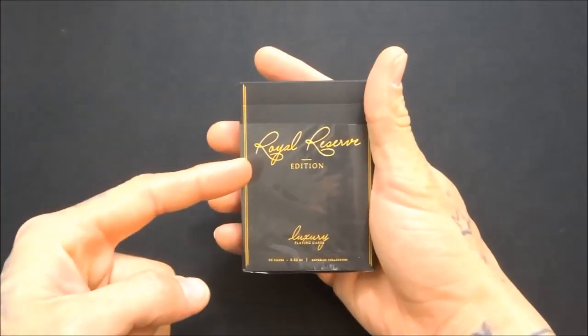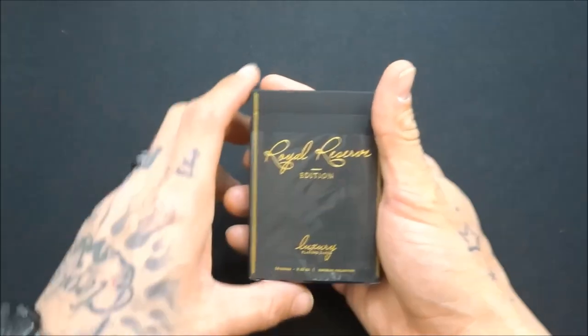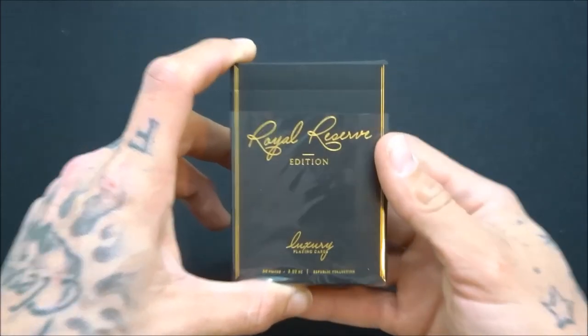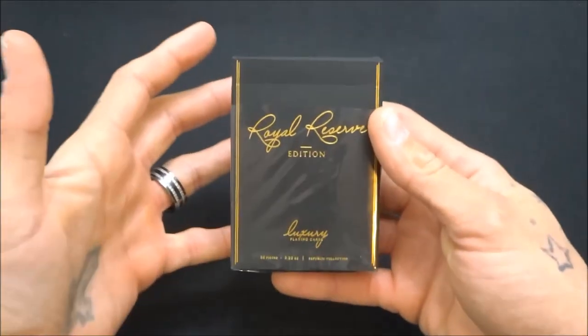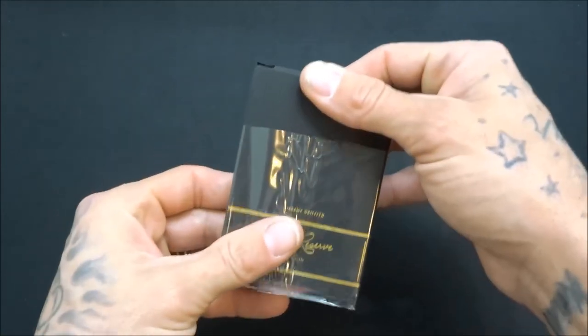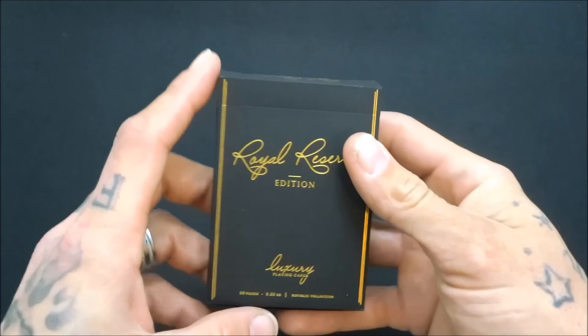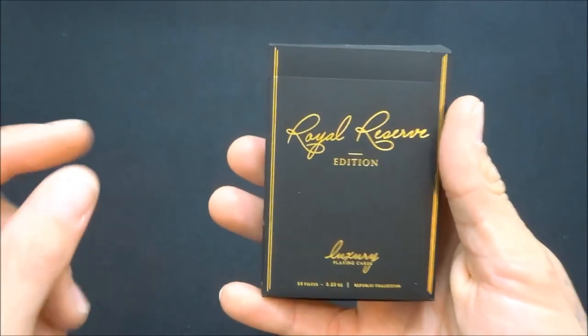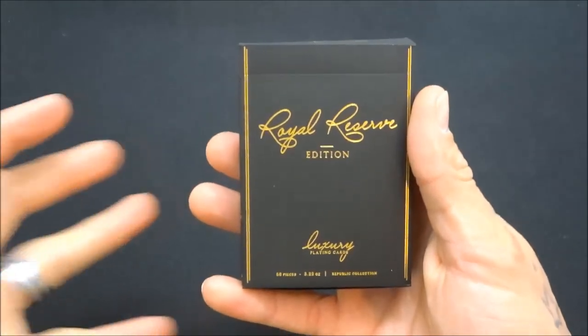What's up guys, welcome back to the channel. Today is my dysfunctional review on the Royal Reserve Private Reserve by Illusionist and Jeremy Griffith. Let's get into it. So what we have here is the Royal Reserve Private Reserve edition cards by Illusionist Playing Cards and Jeremy Griffith.